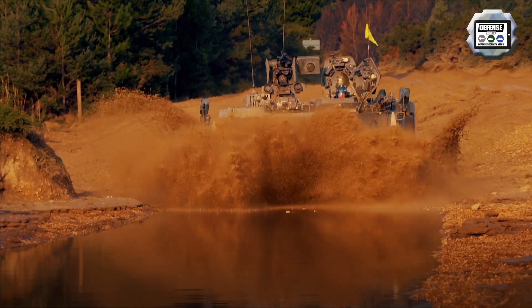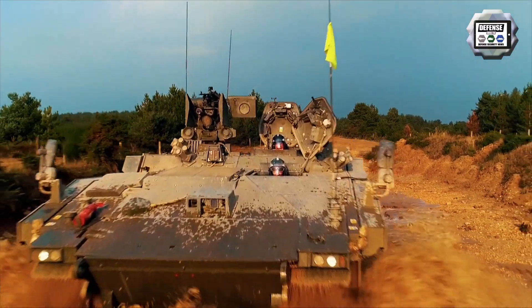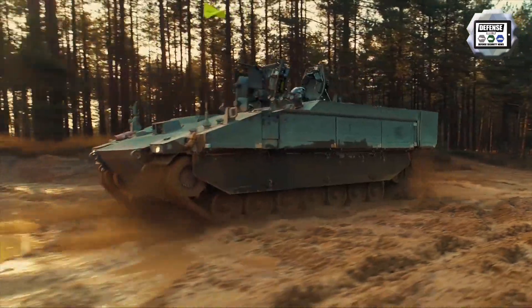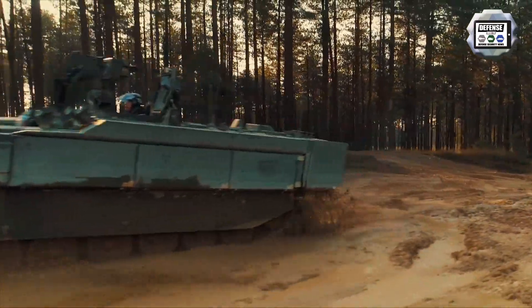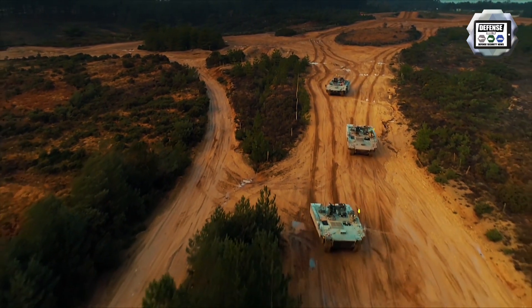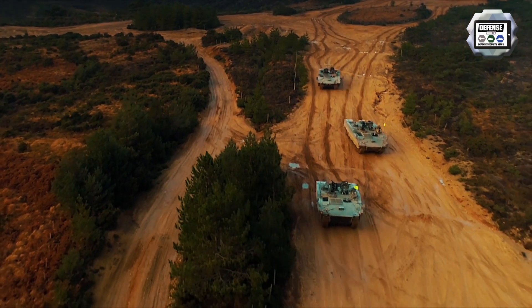The first six REPC armoured personnel carrier variants were delivered to the British Army in February this year, and desktop training equipment and full motion driver training simulators have been installed at the Armoured Centre in Bovington and at Ministry of Defence Lyneham to support advanced training of British Army soldiers.